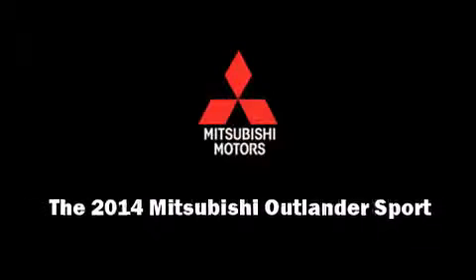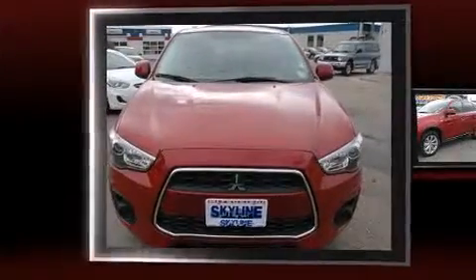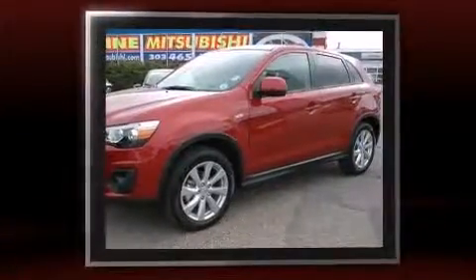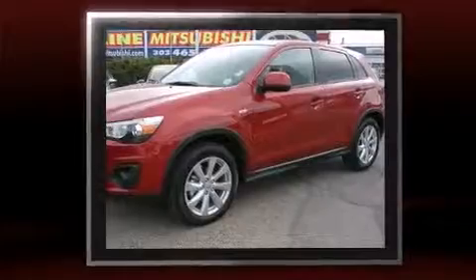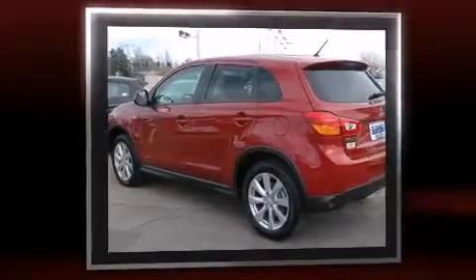Introducing the 2014 Mitsubishi Outlander Sport. Mitsubishi prioritized fit and finish, as evidenced by a trip computer, power door mirrors and heated door mirrors, remote keyless entry, rear wipers, and one-touch window functionality.